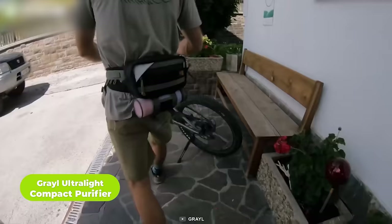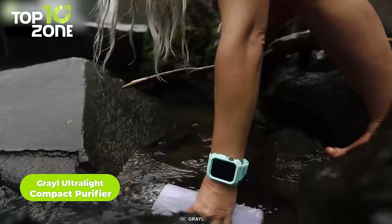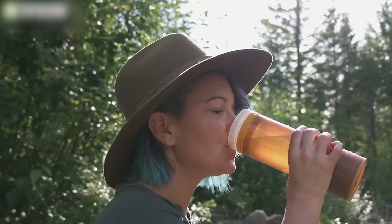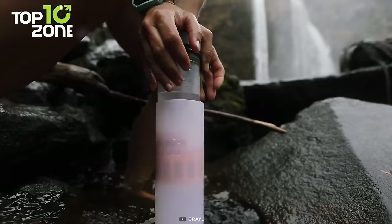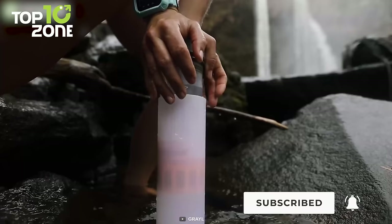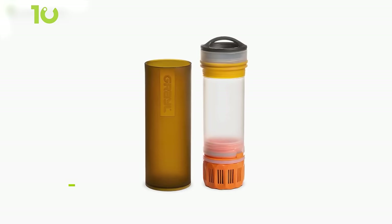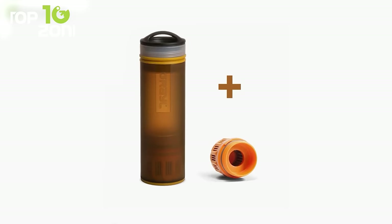Consume fresh, safe water wherever you are with the Grail Ultralight Water Purifier, an essential backpacking gear for travelers looking for the best compact water filter. It's made from BPA-free materials, and its filtration system purifies contaminated water in just 15 seconds, removing all sorts of waterborne pathogens. All you gotta do is fill it up from any natural water source and press the purifier cartridge down. This bottle has a 16-fluid-ounce capacity, and the replaceable purifier cartridge is rated for 300 cycles, meaning you should replace it 3 years after first use.